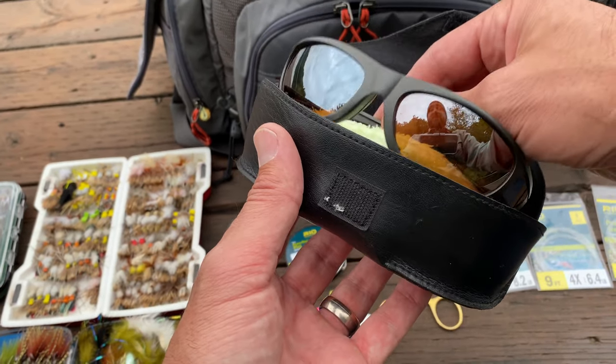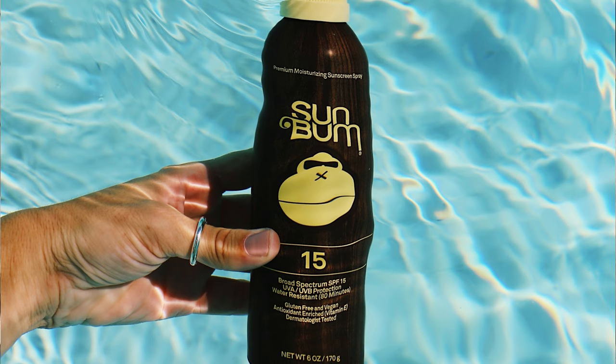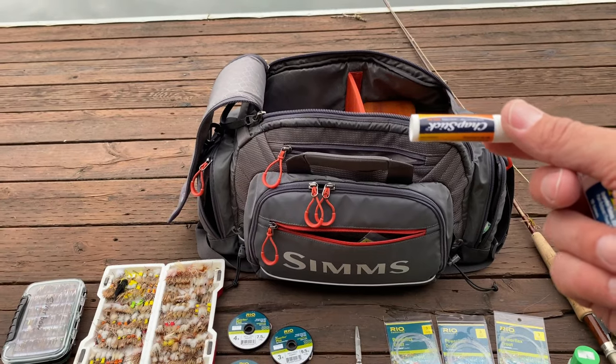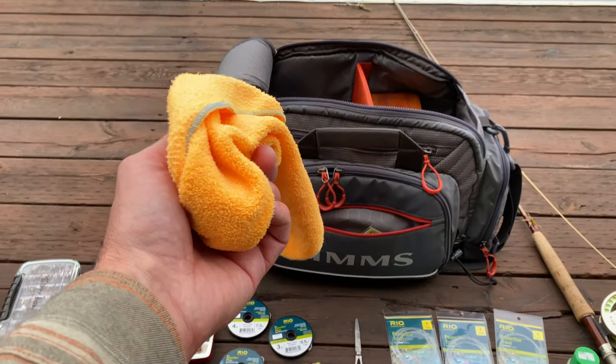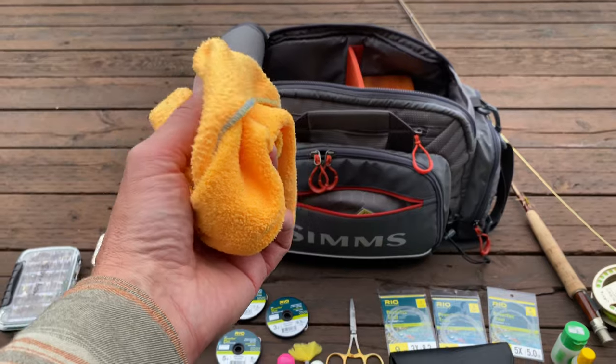Polarized sunglasses — we're all going to lose our main pair, so it's nice to have a backup, and a lanyard for those glasses. Travel sunscreen, SPF lip balm, a small first aid kit just in case you get hooked or need some ibuprofen, a microfiber cloth to dry off a really wet fly or your glasses, and finally one of the most important stocking stuffers: a line straightener.